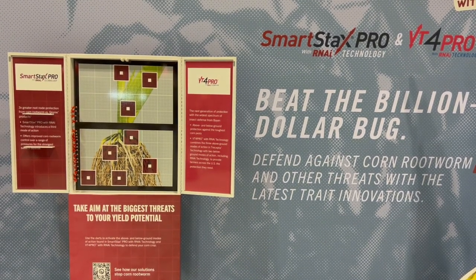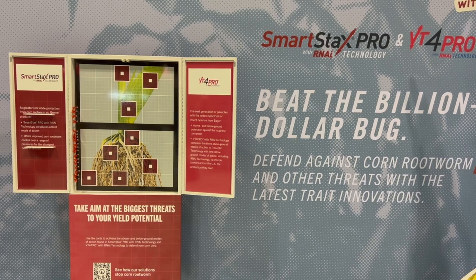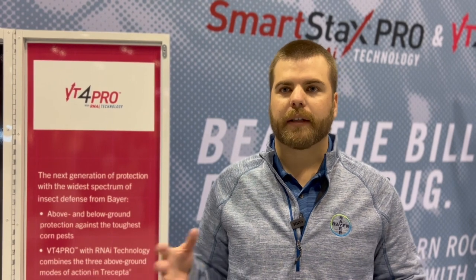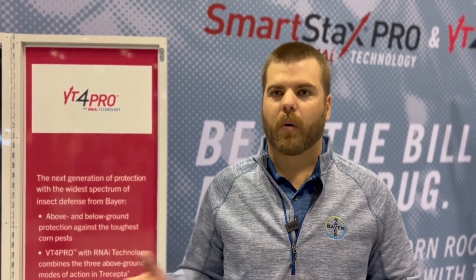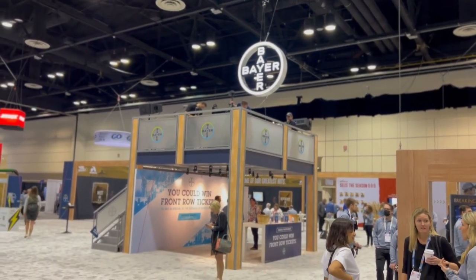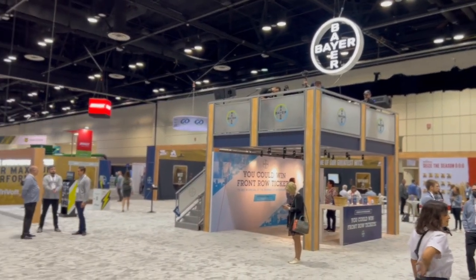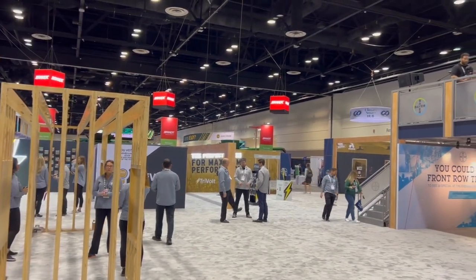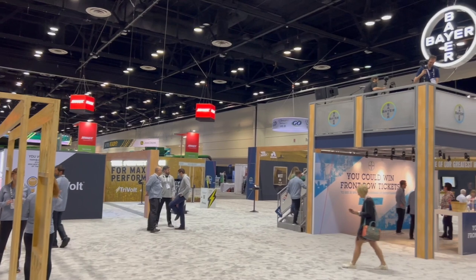It's targeted for the rotated acre or the corn on corn acre that doesn't have a ton of corn rootworm pressure. This is for that low to moderate corn rootworm pressure environment, or those areas that have heavy corn earworm, western bean cutworm, or things like that. Overall, we're excited to bring it to market in 2024 — we think it's going to be a great product on a lot of acres, but we need to make sure we position it on the right acres.